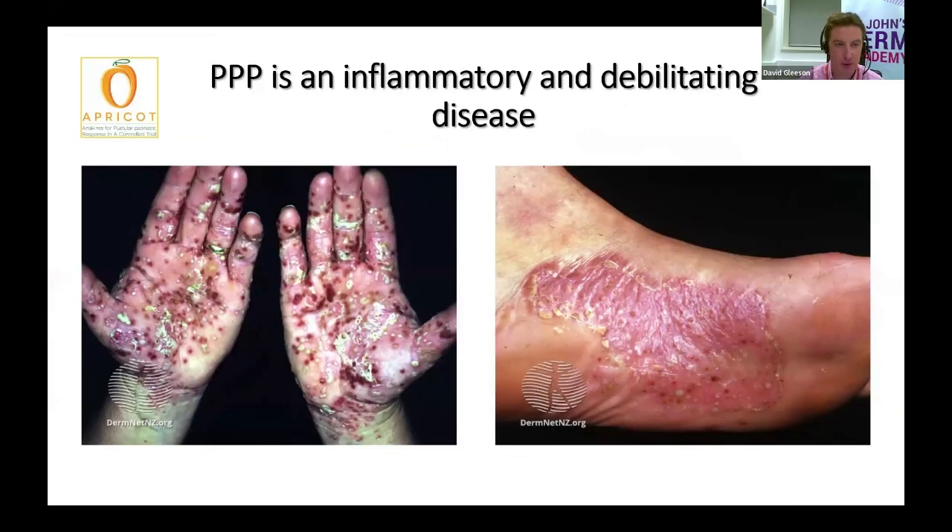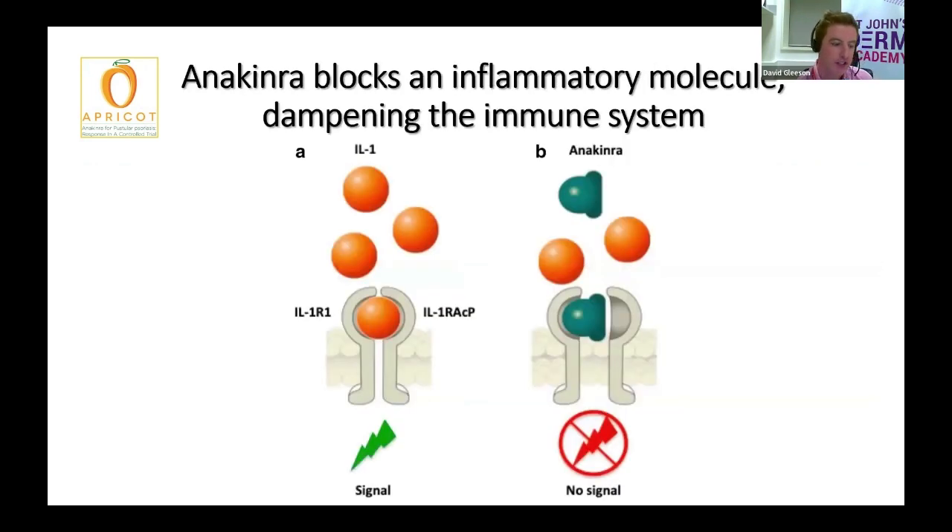As many of you will know, palmoplantar pustulosis, as Professor Smith touched on just there, is a very severe inflammatory condition in which people develop extremely painful, sore red skin on the hands and feet, as well as very debilitating pus-filled lumps. The APRICOT study was a large-scale trial across the UK which investigated whether a daily injection with a medication called anakinra would help control palmoplantar pustulosis symptoms.